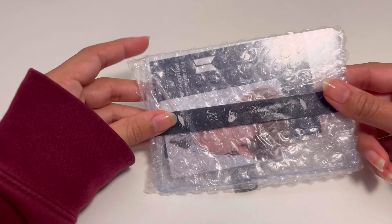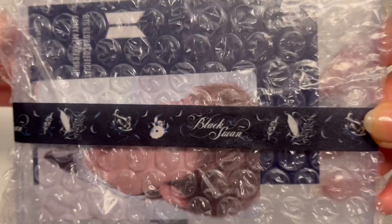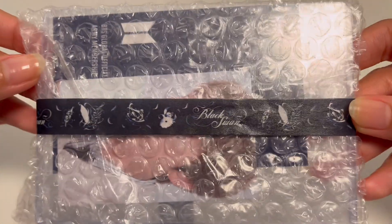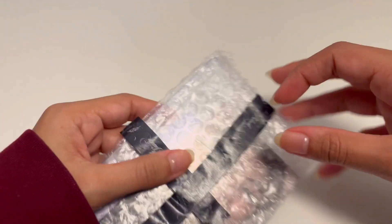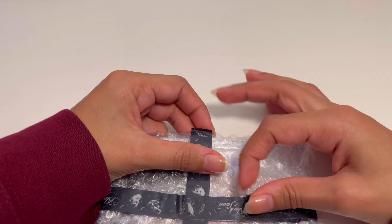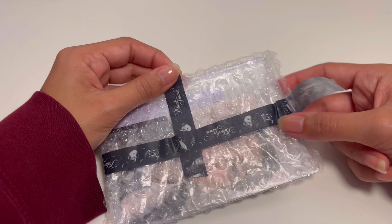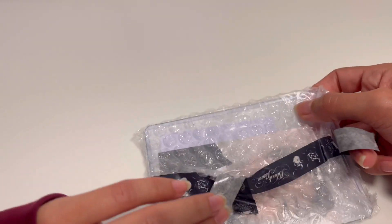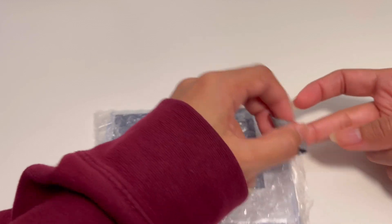Back to BTS — oh my god, first thing: the Black Swan washi tape. I'm gonna keep all of this washi tape — that is so precious to me. Like Black Swan — it's been years and I still can't believe they did that.